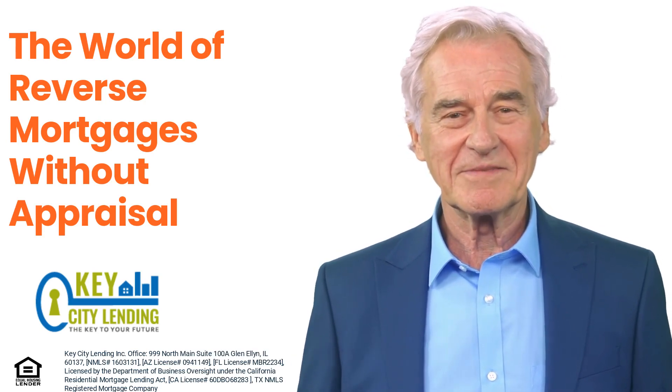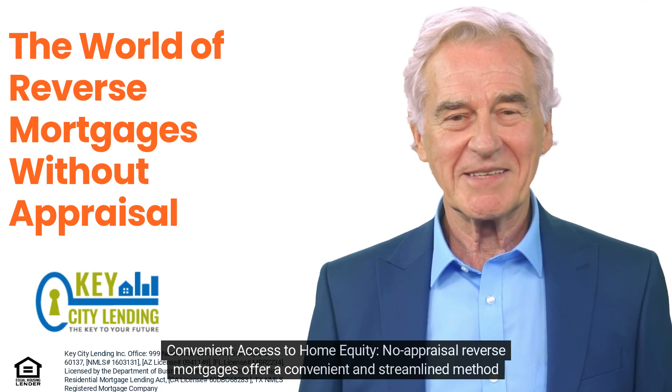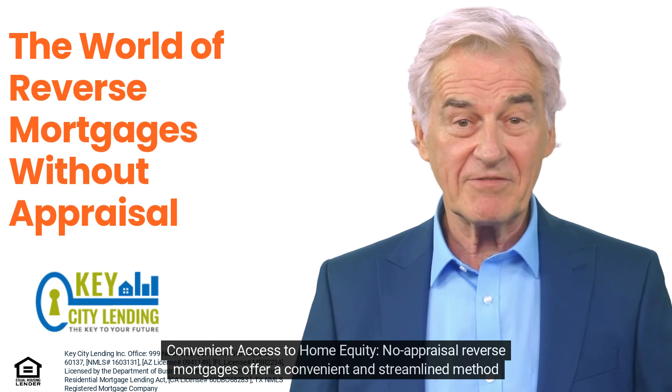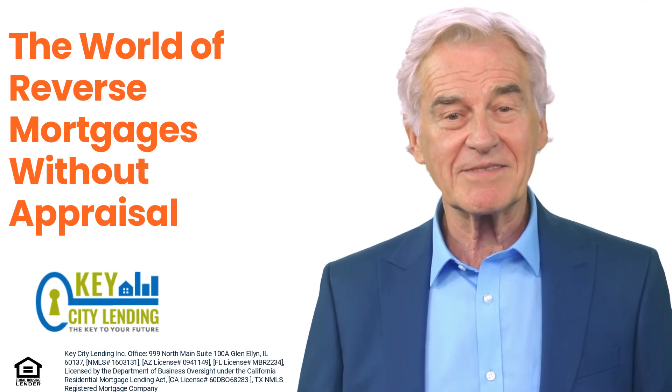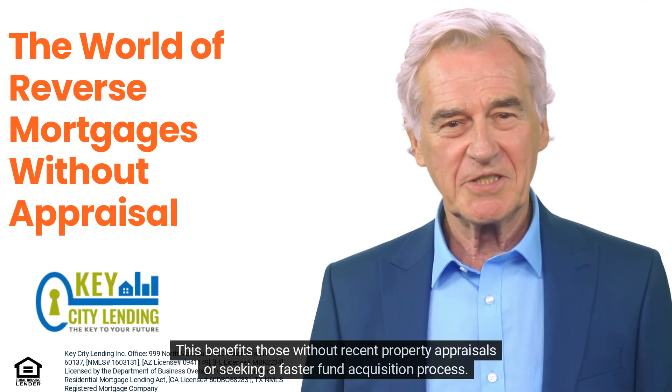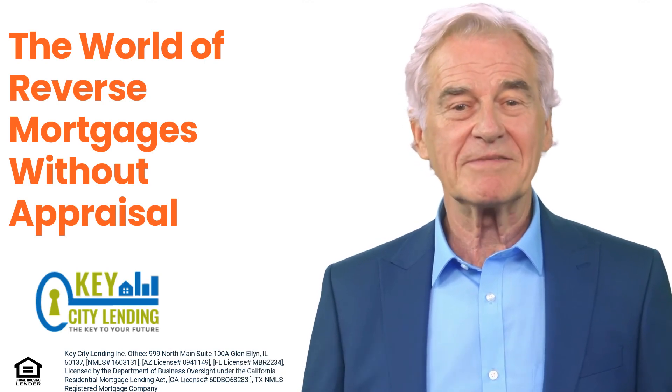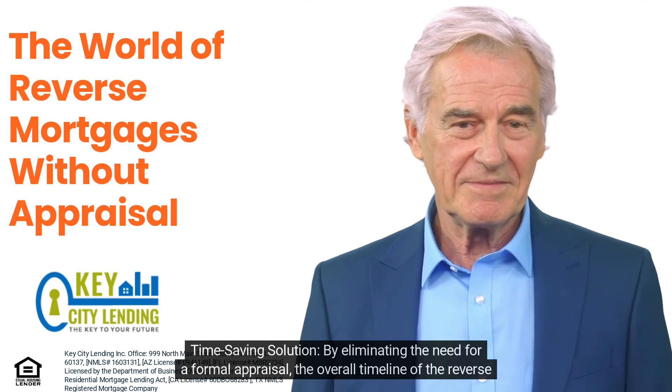One key benefit of no-appraisal reverse mortgages is convenient access to home equity. They offer a streamlined method for seniors to access home equity, particularly benefiting those without recent property appraisals or those seeking a faster fund acquisition process.